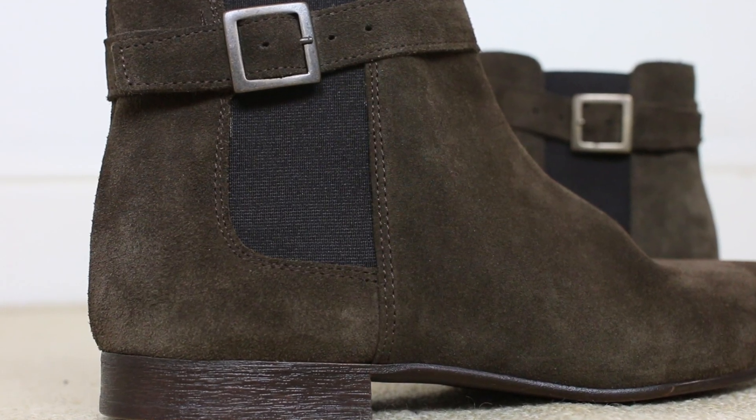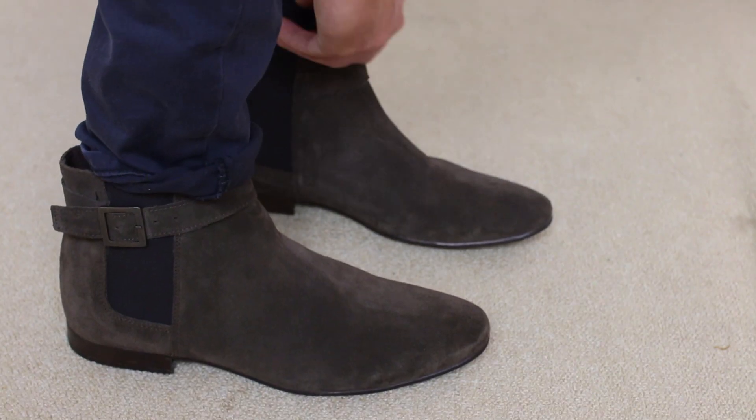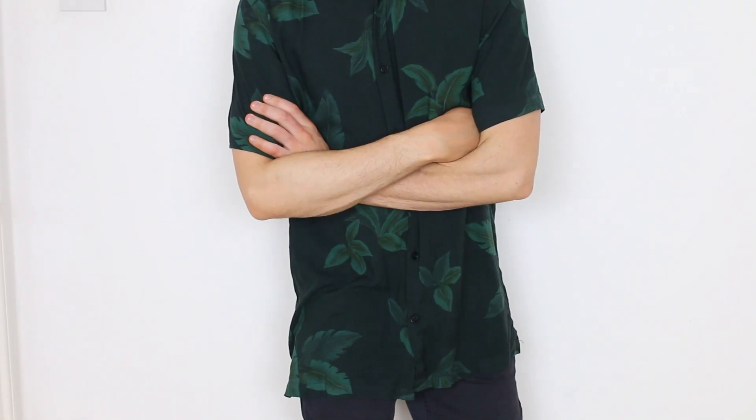The other pair of Chelsea boots are a lot darker, and I really like these purely because of the buckle detailing on the side. I've seen a lot of expensive designer Chelsea boots that look similar to this, but these were exactly the same price as the grey ones and they just look a lot more premium.